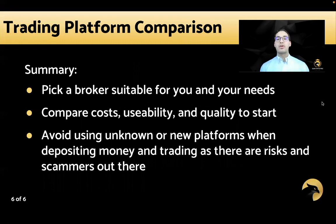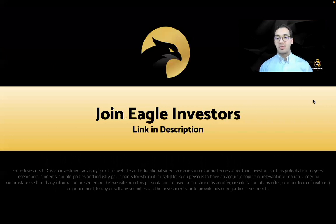In summary, pick a broker that's suitable for you and your needs, compare costs, usability, and quality to start, and avoid using unknown or new platforms when depositing money and trading, as there are risks and scammers out there. I'd also encourage you to check out our Discord page — we have a whole broker channel that highlights some of these different brokers and what they offer. Thank you very much, I hope you enjoyed this video.